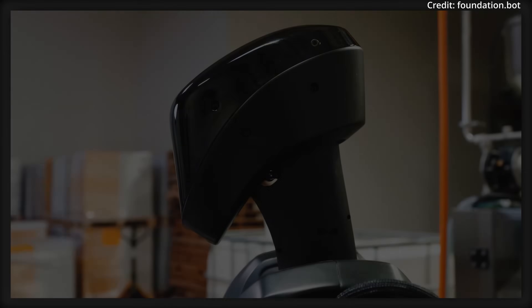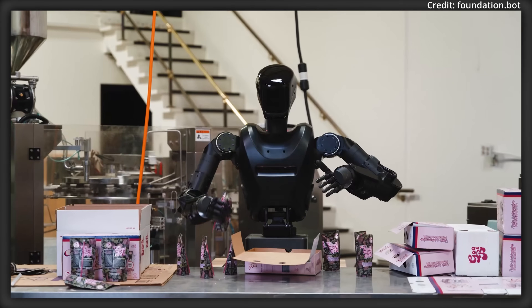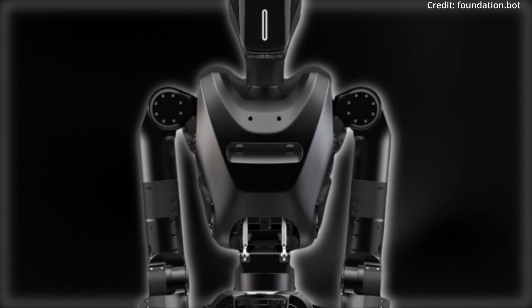Additionally, Phantom's modular design allows for easy upgrades to ensure that the robot always stays up-to-date no matter what add-ons come out in the future.